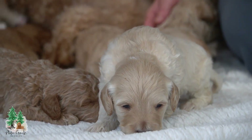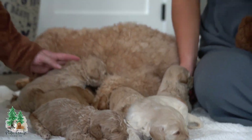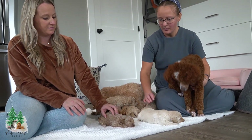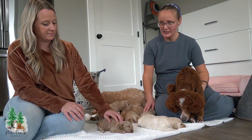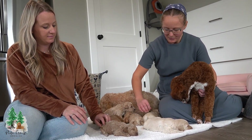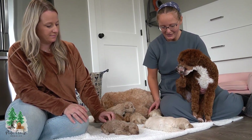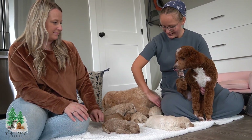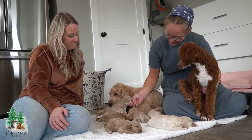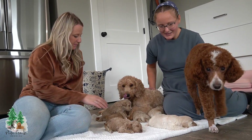Their date of birth was November 1st, so that puts them at being three weeks old this coming Wednesday. They are going to be available to go home two days after Christmas — they'll be eight weeks old then. I'm very excited about that and curious to see which families they'll end up with.